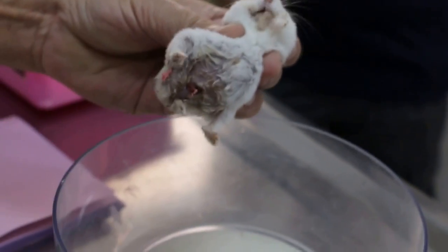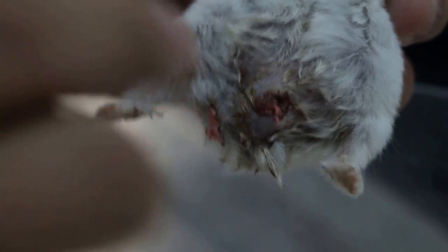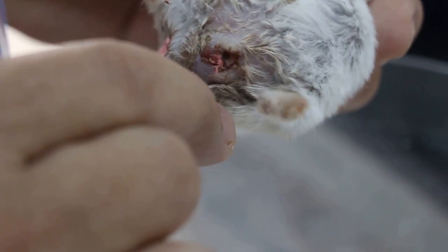You can see the blood near the anus. There's quite a lot of blood in the stool. How long has this been going on? About 2 to 3 days. Blood in the stool, and the stool is wet.